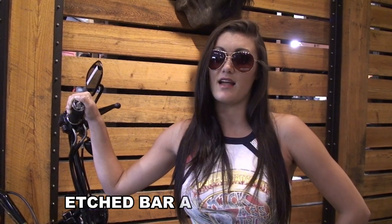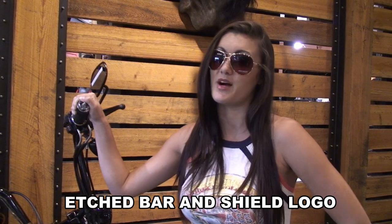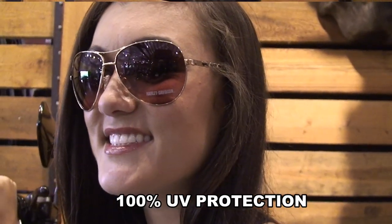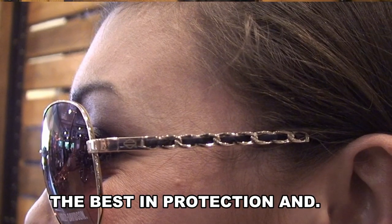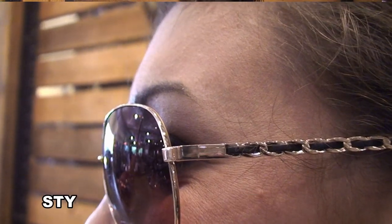As if the style wasn't enough, these glasses also are good for your protection while enjoying your freedom on the road. With 100% UV A and B protection, you can be sure that your eyes won't be damaged by the hot summer sun, and with a full lens the aviator style has, you won't have to worry about large road debris getting in your eyes.